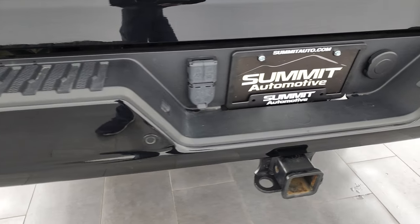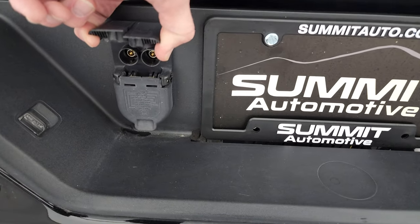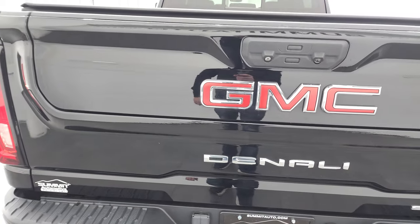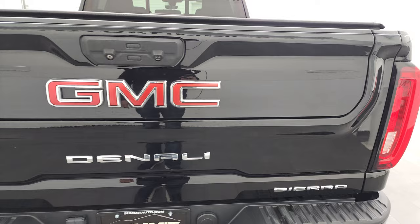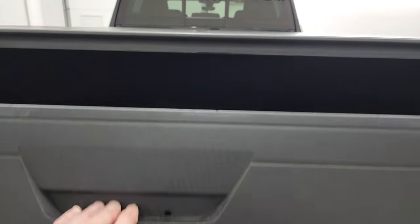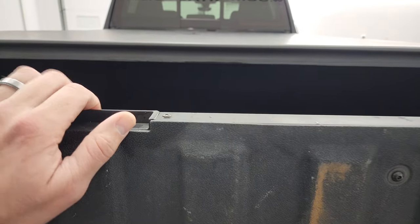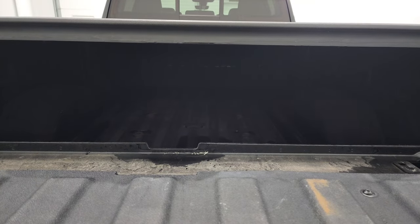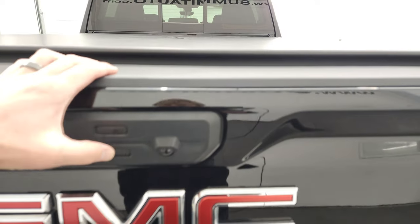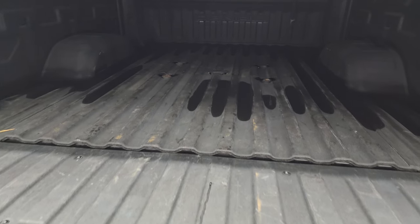It has the full towing package, which includes a receiver hitch, seven-pin wiring, and two hookups for additional trailer cameras. You also get the multi-pro tailgate, which goes down a couple of different ways: the first way, just the back piece goes down and flips up so you can haul boards and other long items — it's also part of the step assist. The other way, the whole tailgate goes down like so, with a shock-down assist so it will never slam down on you.